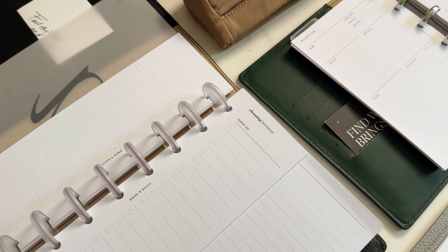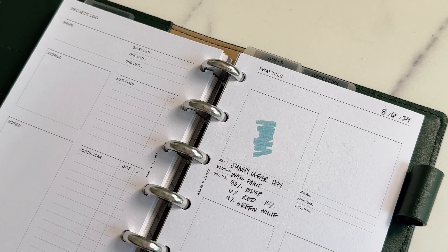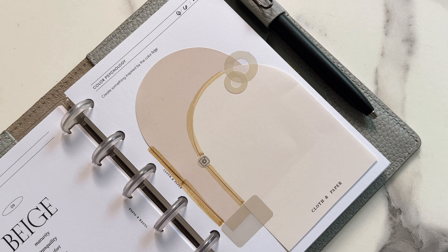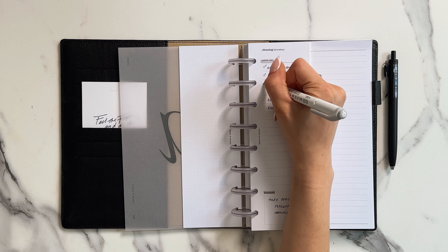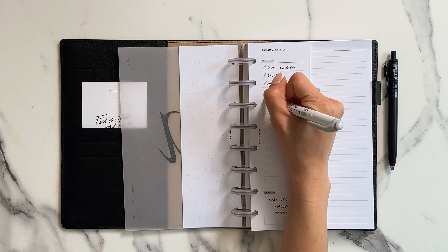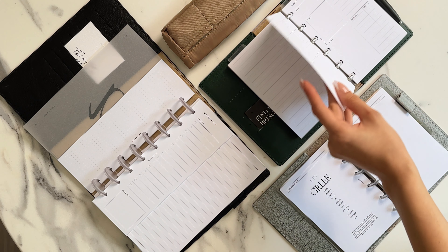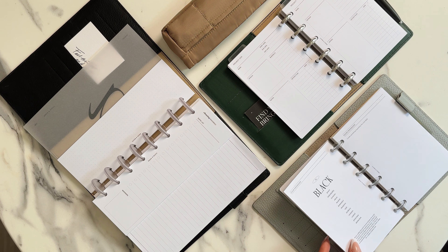That's it for today's look at our nearly sold-out inserts. We've covered the Artisan Bundle for creative organization, the Color Psychology insert for matching colors to your mood, and the Cleaning Inventory inserts for keeping track of your supplies. Don't forget — this is the last call, so grab them before they're gone.